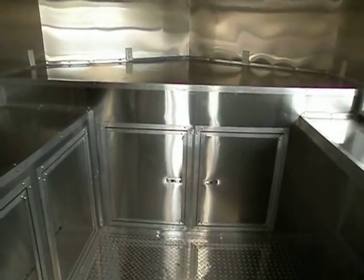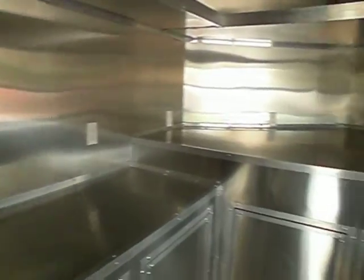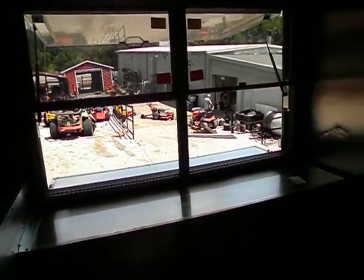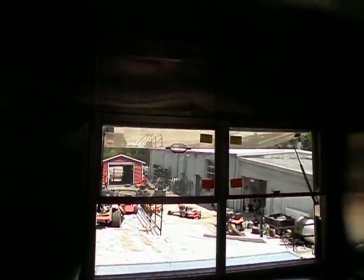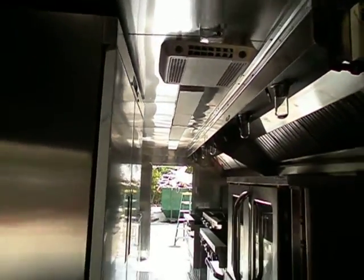In the V-nose you have a cabinet lower and upper shelving. It goes all the way to here, plugs all the way around. Also this is your serving window here — two serving windows. You have the AC and all your lighting.